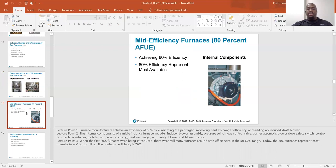Mid efficiency furnaces are these 80% furnaces where 80% of your heat goes into the house and 20% goes right out through the flue vent. Furnace manufacturers achieve an efficiency of 80% by eliminating the pilot, improving heat exchanger efficiency, and adding an induced draft blower motor.